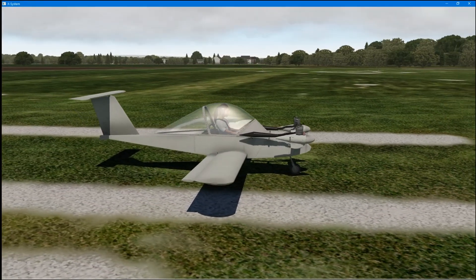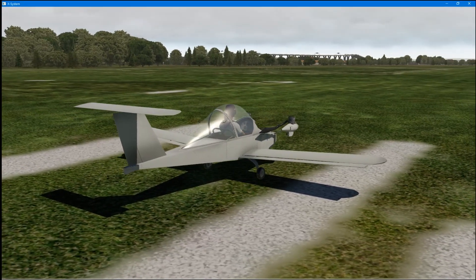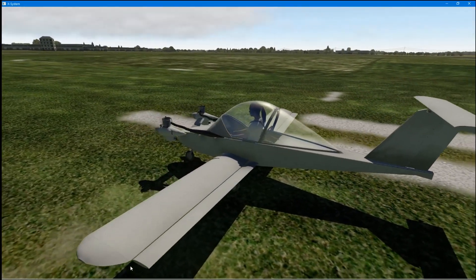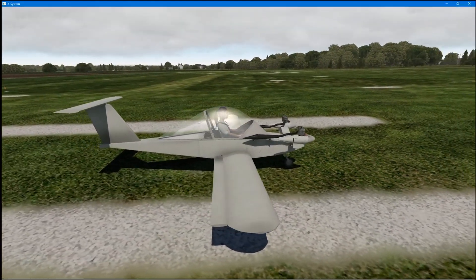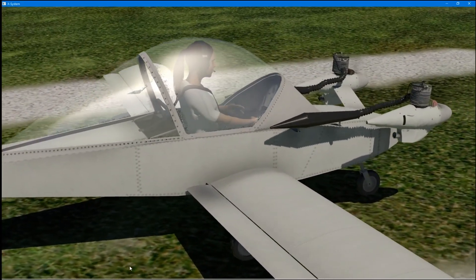This was developed in the 1970s by Michael or Michel Colomban, a Frenchman, and the nickname of the plane is Christine, which was one of Colomban's daughters. It's a really weird-looking thing.